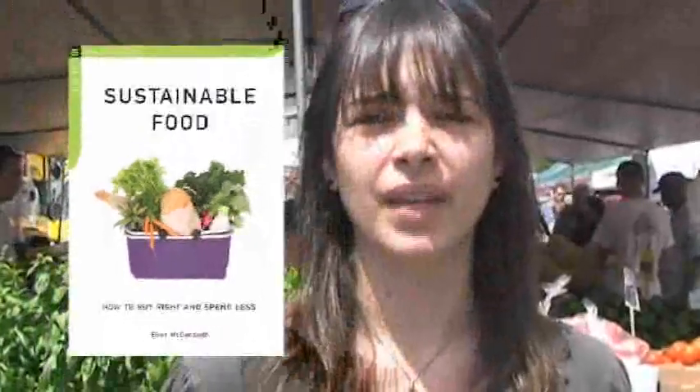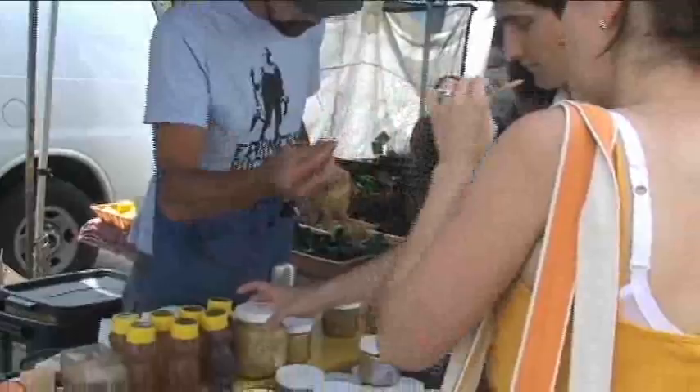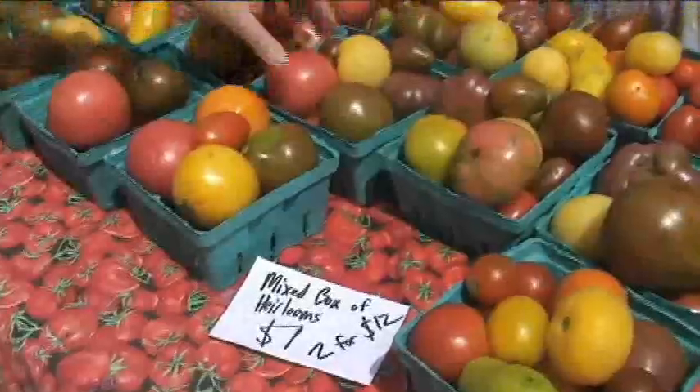Hi, my name is Elise McDonough, and I'm the author of a new book called Sustainable Food: How to Buy Right and Spend Less. I'm at the Union Square Farmers Market in New York City on a Saturday morning, and as you can see, I'm not the only one here looking for fresh, local, seasonal food.